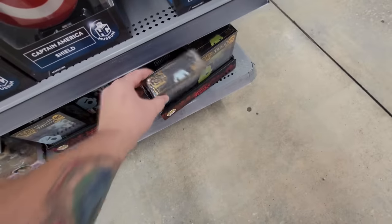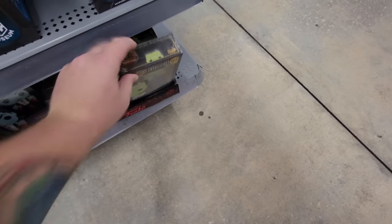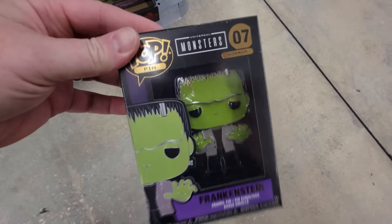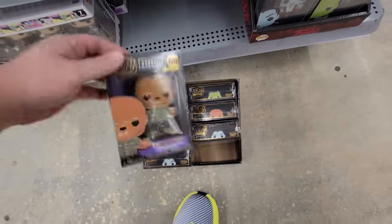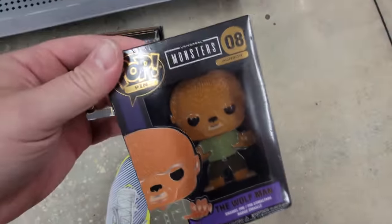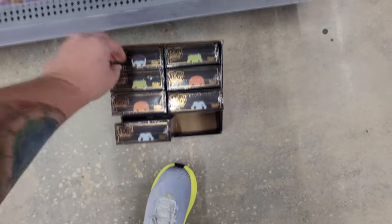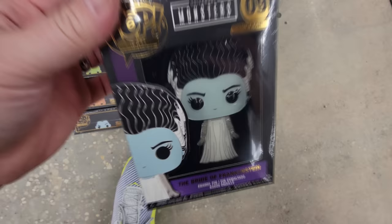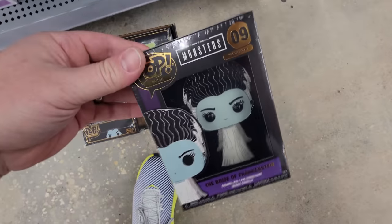What are these? Oh, these are other little Funko Pops — they're giant enamel pins. We got Dracula, oh this is cool. Frankenstein — did we look at these before? I look at these things every time I come in here so I can never remember what I filmed before. Here's one we haven't seen — the Wolfman, that's pretty cool. And what's this one? Bride of Frankenstein. I just like giant pins.